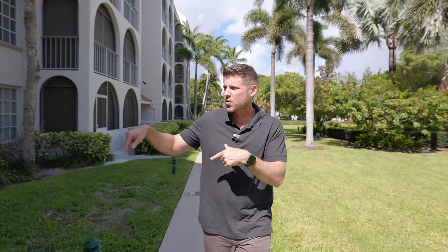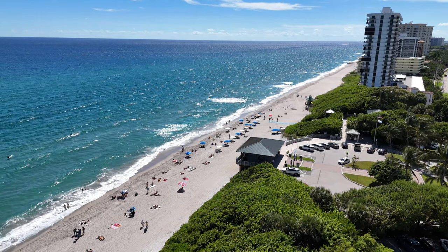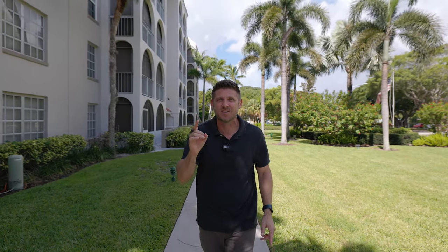Welcome to our newest listing in East Boca, where Mizner Park is around the corner, your beaches are practically in your backyard, and this condo has some incredible perks that I can't wait to show you.